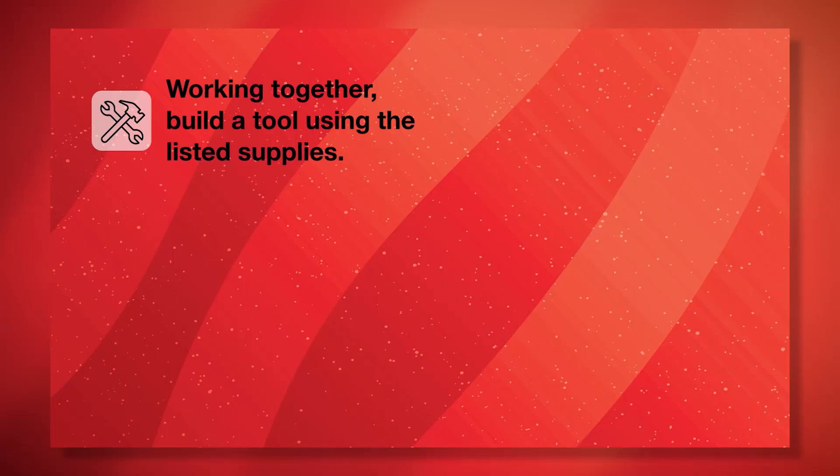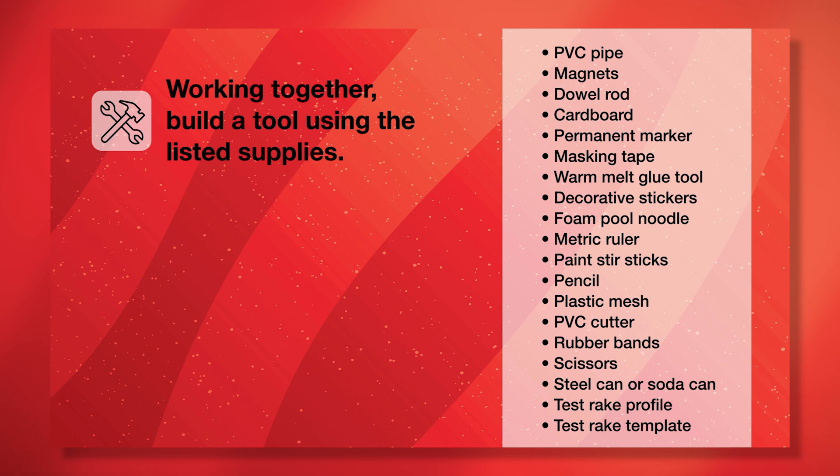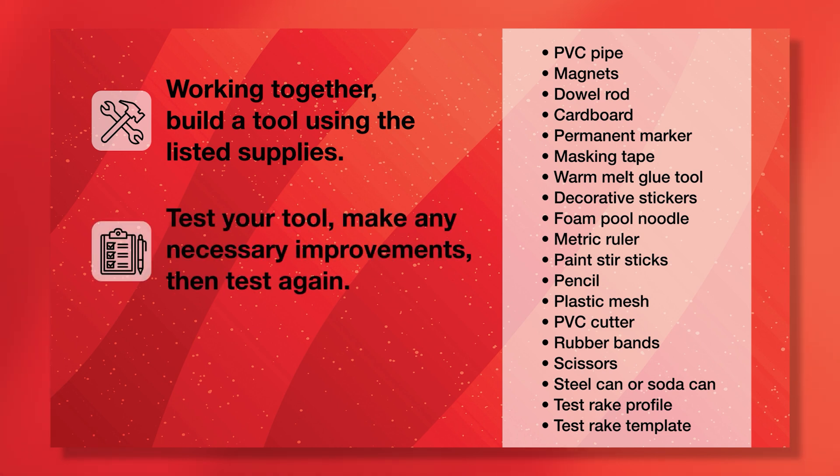Now it's your turn. Here is your mission assignment. Working together, you and your teammates will need to build and test your own set of lunar tools using PVC pipe, magnets, wooden rods, cardboard, markers, tape, glue, and a few other supplies. Working under the guidance of your mission director, you will test your tools in a simulated lunar environment to gather samples, analyze how well the tools are working, decide what needs improvement, and then redesign and retest everything.